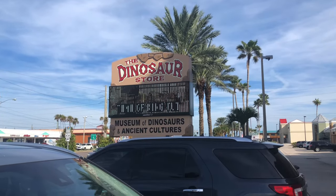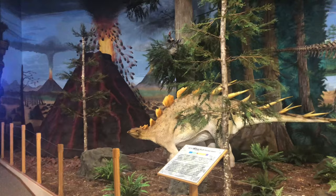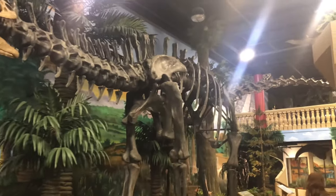In the same vicinity as the Ron Jon's Surf Shop, you'll find the Dinosaur Store. On the first floor is a store filled with fossils, gems, and lots of other very interesting dinosaur paraphernalia — unfortunately filming inside is not allowed due to the value of many items. Also on the first floor is an arcade and a few other fun family attractions. On the second story is a full dinosaur museum with all kinds of fossils and dinosaur bones.